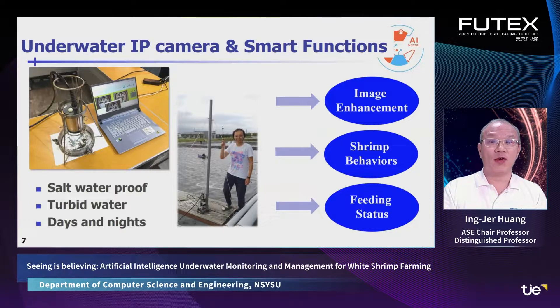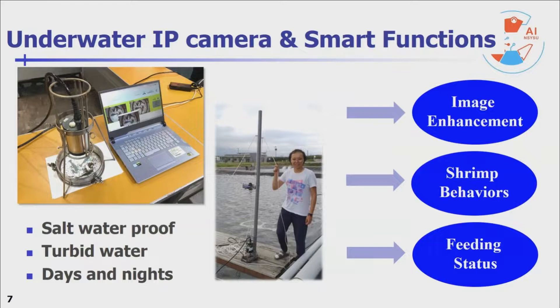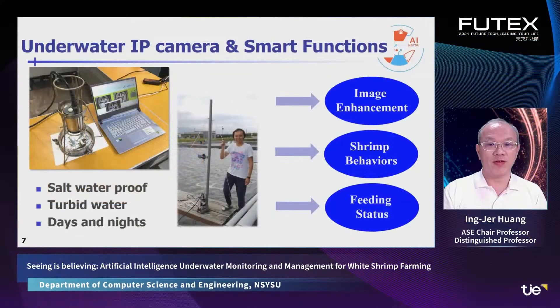We have cooperated with our suppliers to develop an IP camera that is saltwater-proof, works in turbid water, and also works day and night. With such a camera, we can develop AI-based smart functions such as image enhancement, shrimp behavior analysis, and feeding status analysis. In the following slides, I will briefly explain these functions.